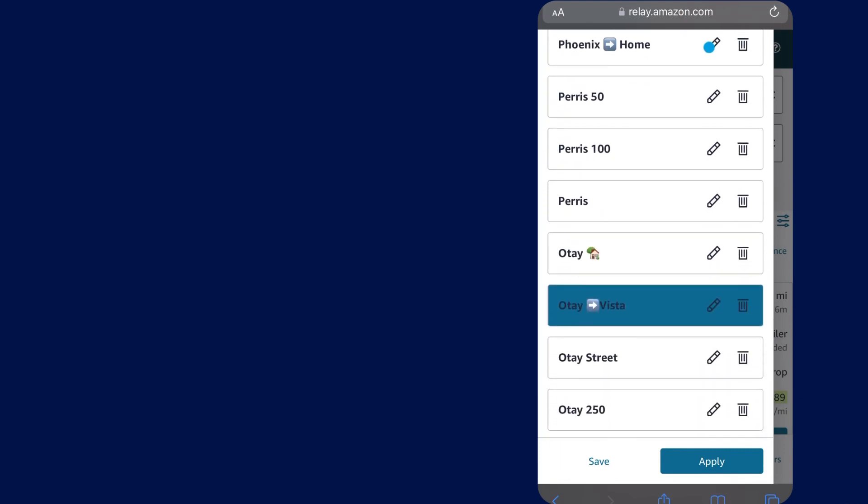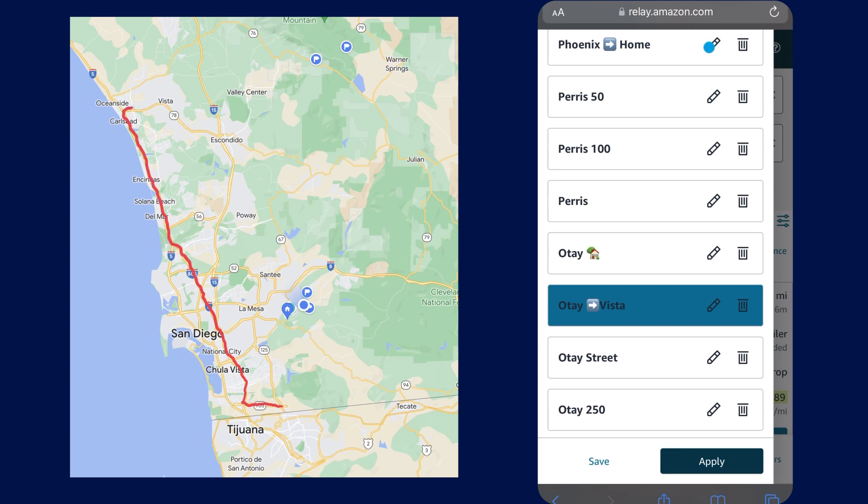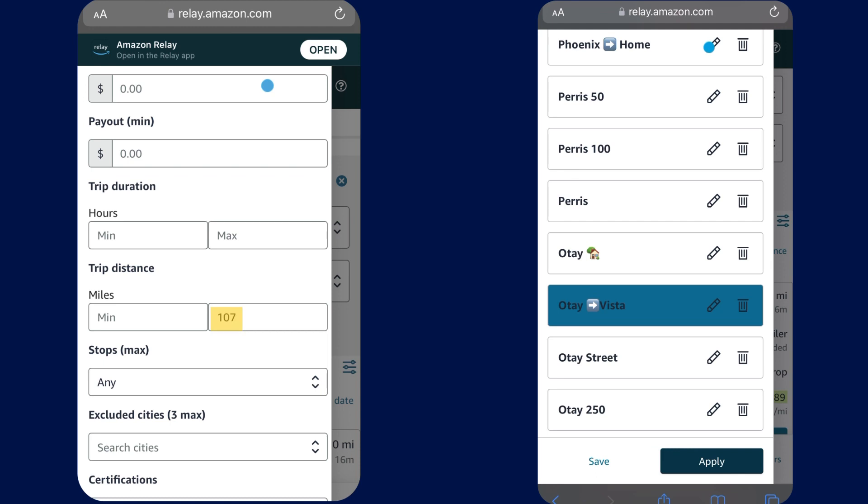First thing I like to check out is what I consider to be my local San Diego load board. This is my greatest chance of staying in town because it's 53 miles to Vista, 106 miles round trip, so 107 miles covers everything.